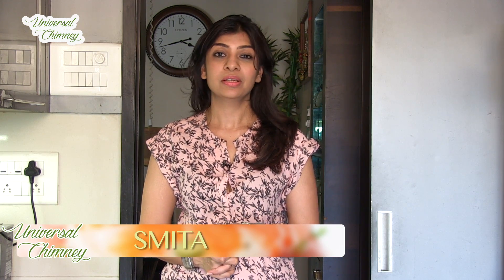Hi, welcome to Universal Chimney, this is Smita. Today we will learn something to beat the heat — something that is very tangy and fruity. So this is fruit jar yogurt. Stay tuned.